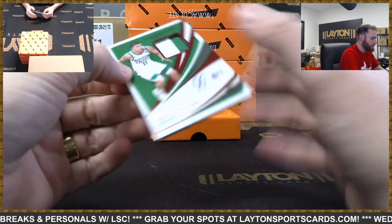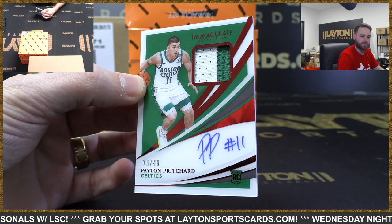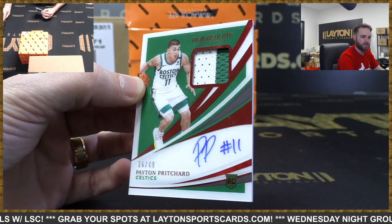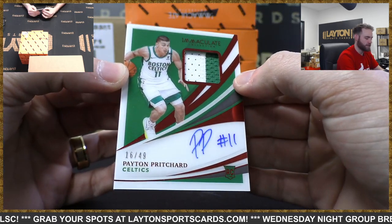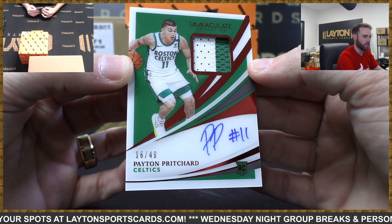And an RPA, 16 of 49 - Celtics, Peyton Pritchard. Nice. Sean M. has the Celtics. Congrats, Sean. Peyton Pritchard RPA, 16 of 49.